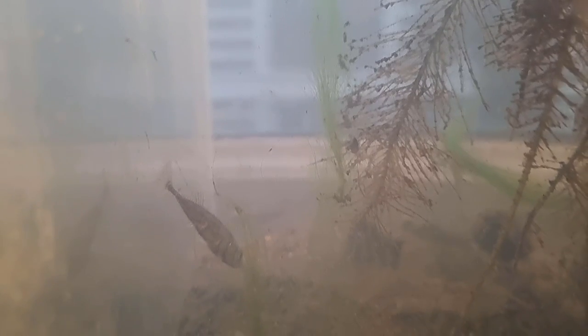Every summer I feel a strange urge to set up a stickleback aquarium. The problem is that in the Netherlands it gets way too hot inside in the summer, and air conditioning isn't really a thing here. I haven't really found a way to reliably cool a small aquarium for a few months, not without spending hundreds of dollars.